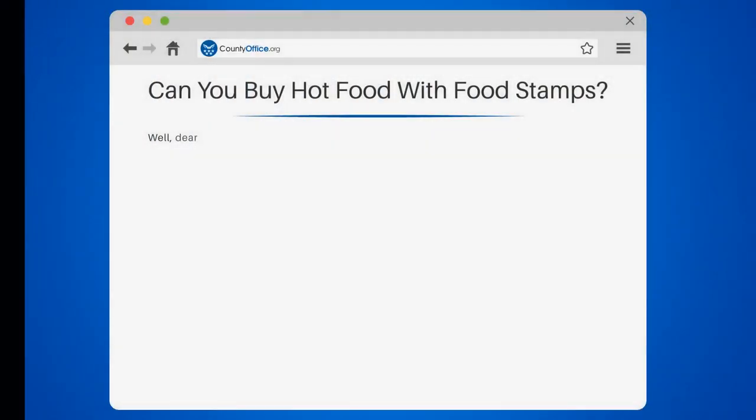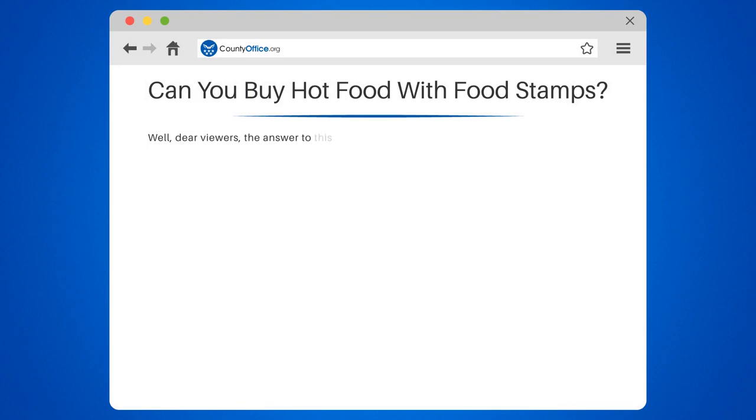Can you buy hot food with food stamps? Well, dear viewers, the answer to this question is a bit like a dance — it's all about the right steps and knowing when to twirl.